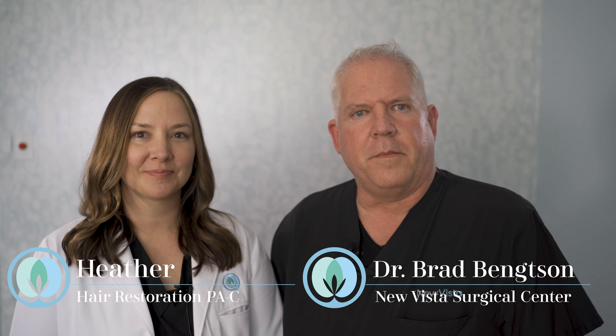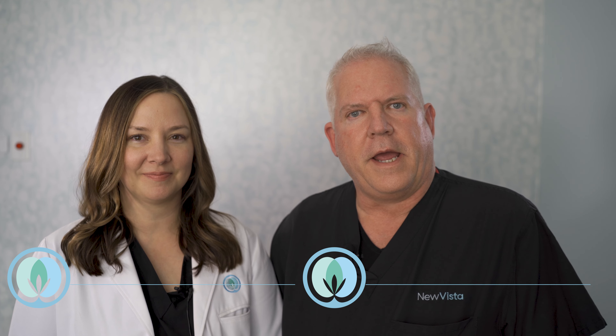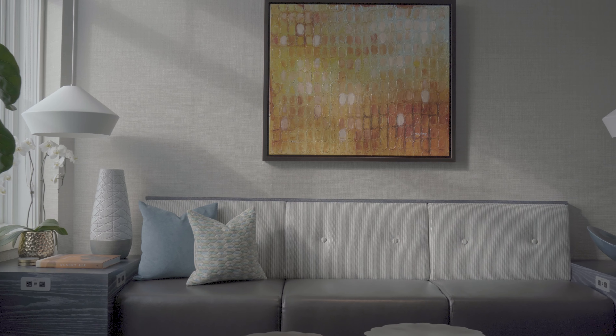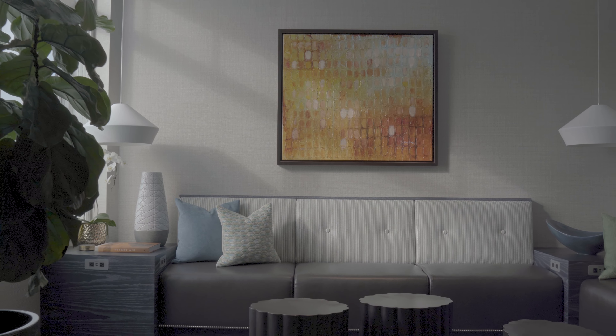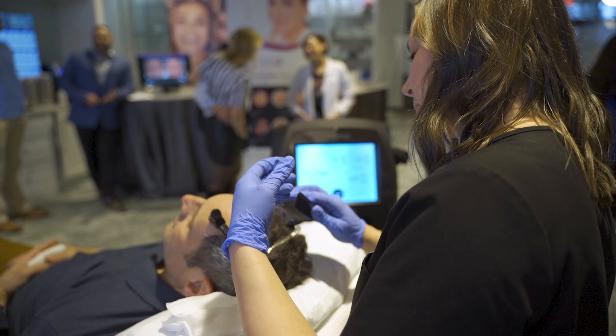Dr. Brad Bingston from the Bingston Center. We have recently brought in hair restoration as part of our practice, and the group inside of our practice is called New Vista Hair Restoration Center. Really honored and pleased to introduce Heather today. Heather is a PA, a physician assistant by training. She is heading up and is our hair restoration expert, leading the hair restoration center here in our practice.